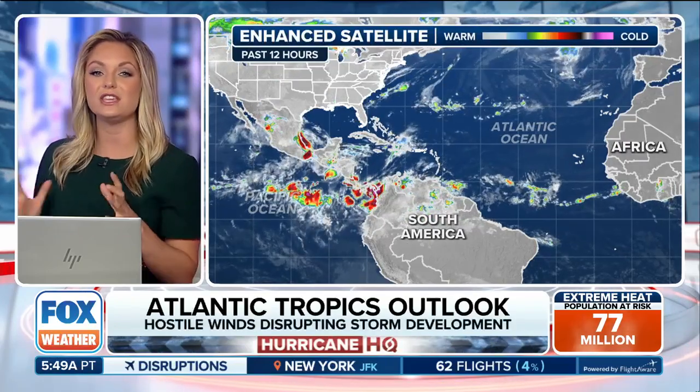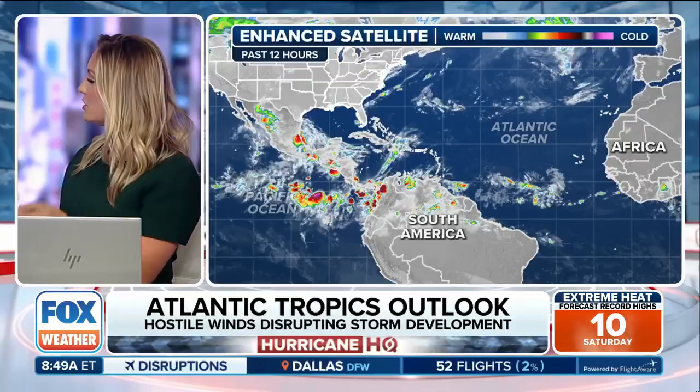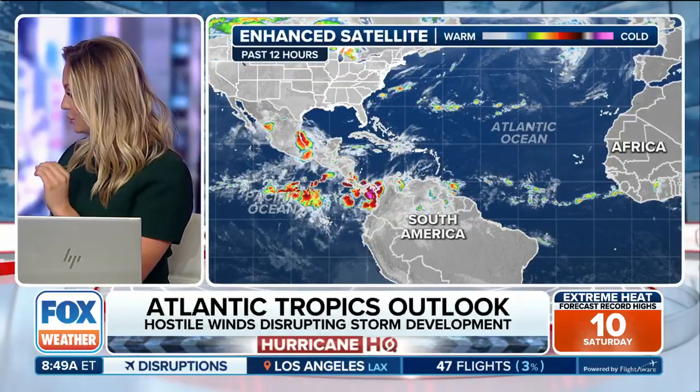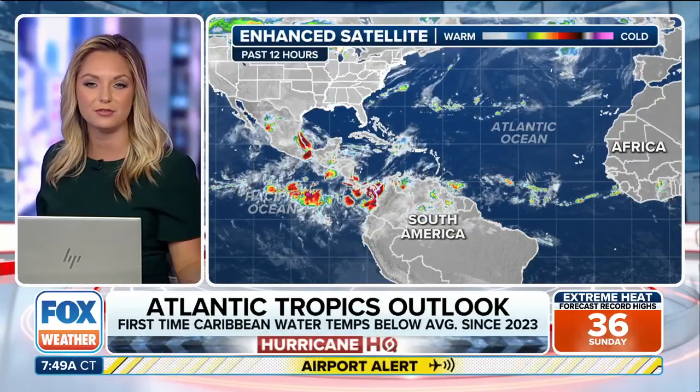What enhanced satellite does is look at the temperature of these cloud tops. The taller the clouds reach up into the atmosphere, the colder the spectrum — those are the purple values. You can see all of that sort of bubbling up into the eastern Pacific, but the Atlantic is completely quiet.